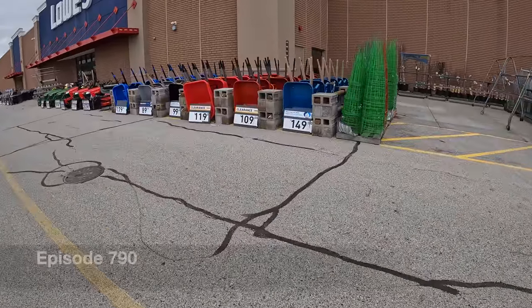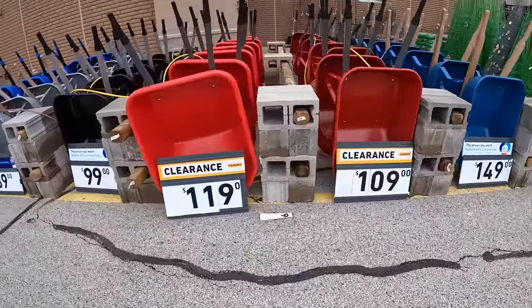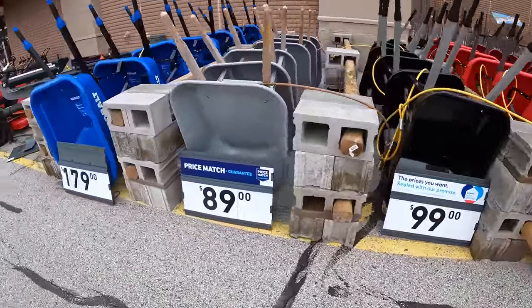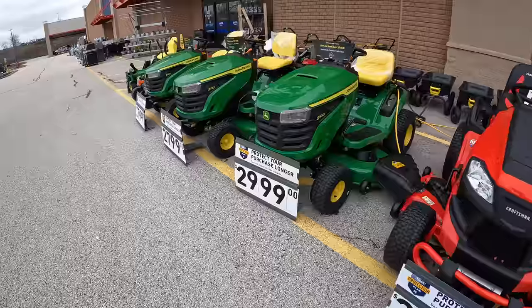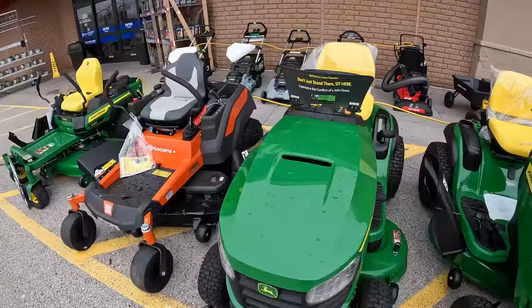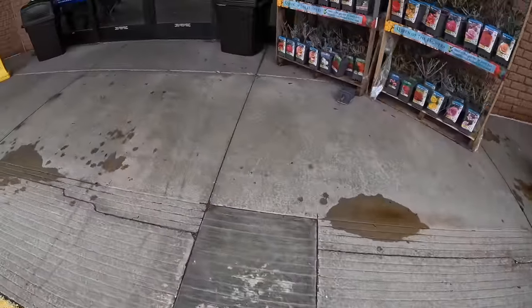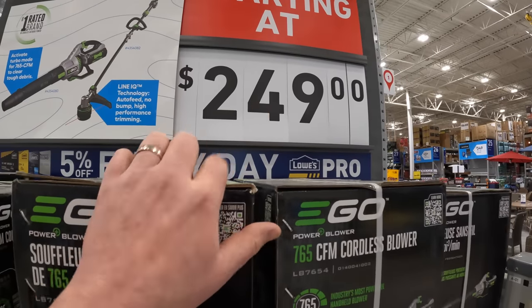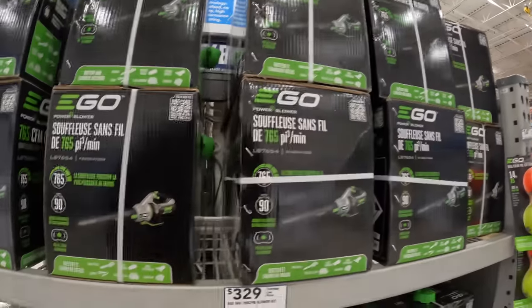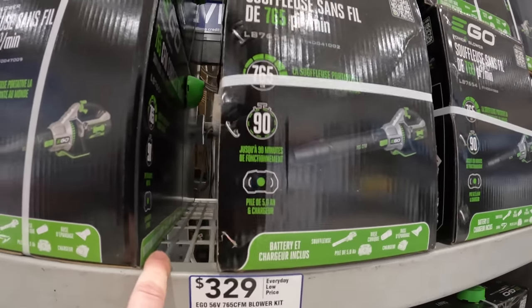Looks like they got some wheelbarrels for $119 down to $109 on clearance — 100 bucks, not bad. They have Craftsman lawnmowers, John Deere, EGO, Honda. EGO they have at $249, and you got the kit for $329. This is the 765 CFM blower kit, 56 volts — 765 CFM is not bad.